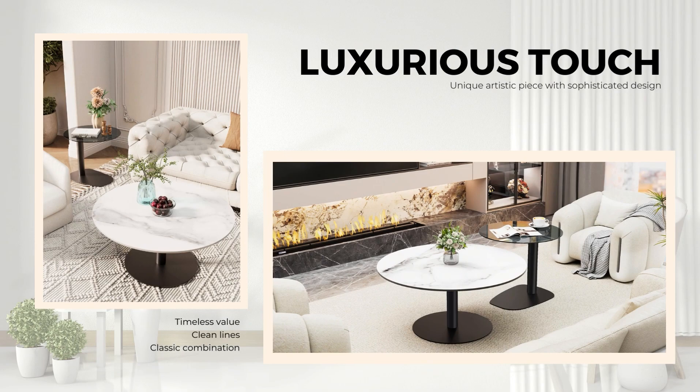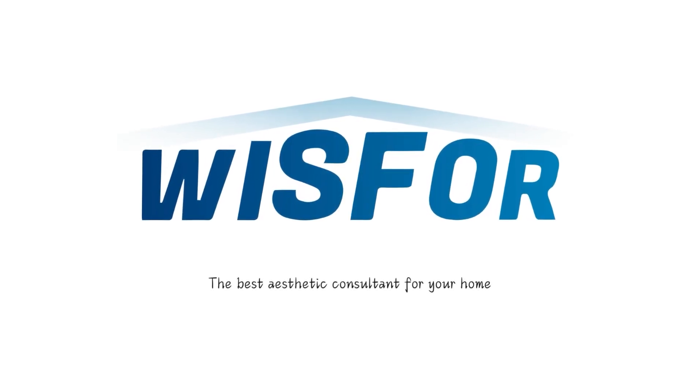Luxurious touch. Wisfor — the best aesthetic consultant for your home.